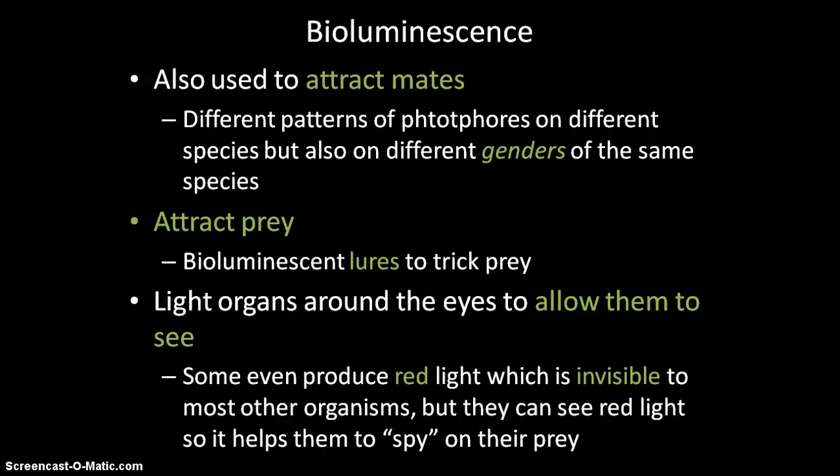Bioluminescence is also used to attract mates. Different species have different patterns of photophores, and even different genders of the same species have different patterns, so animals can identify the right species and opposite gender as a potential mate. It's also used to attract prey — the anglerfish uses a bioluminescent lure for this. Some creatures have light organs around their eyes that act like headlights. Some even produce red light, which allows them to see the many red creatures in the deep that other animals can't see — because most deep-sea creatures can't detect red light since it doesn't penetrate that deep. This lets them see prey without being detected themselves.